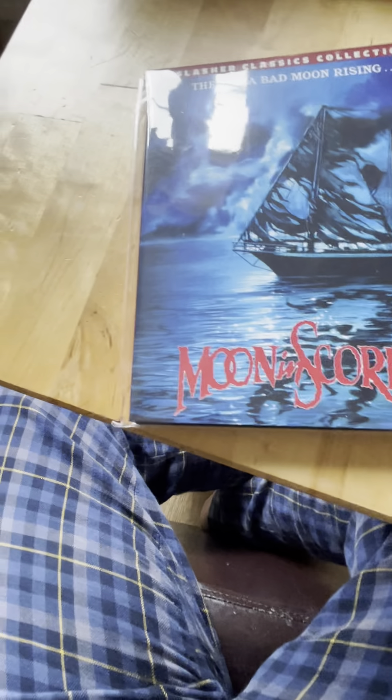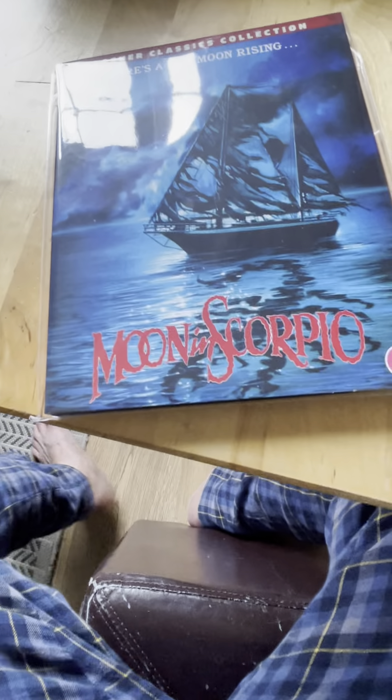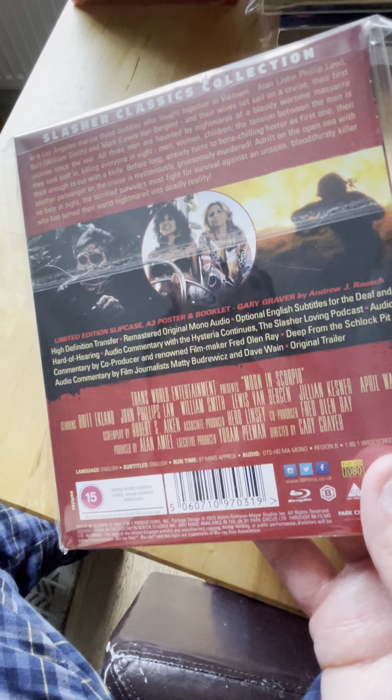Spine 46 from 1987 is Moons Over Scorpio - I didn't like this one, it was garbage. I'm sorry, I just didn't like it. It's basically a slasher on a boat.